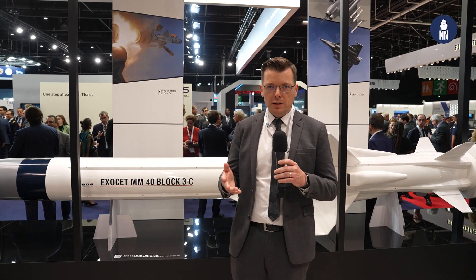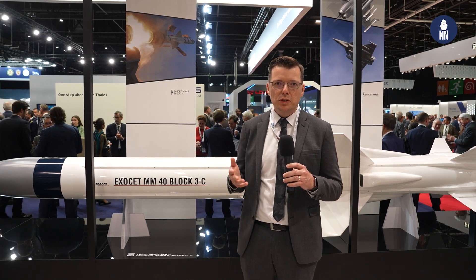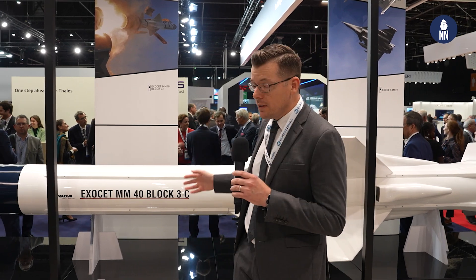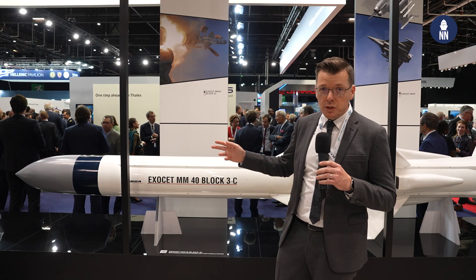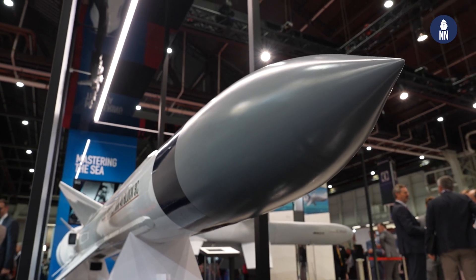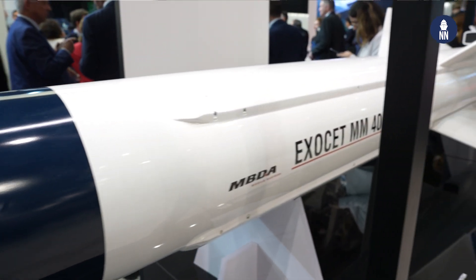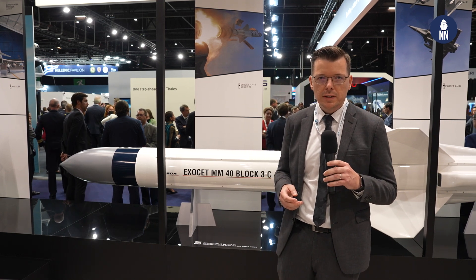MBDA, the missile powerhouse of Europe, is showcasing anti-ship missiles. Behind me is the Exocet MM40 Block III C, the latest variant for the French Navy, with first deliveries taking place in December this year. The missile is fitted with a new coherent seeker designed by Thales, which brings coherent waveforms, meaning the missile can identify specific ships inside a formation and can even target a specific spot on a ship, such as the bridge or the CIC area.